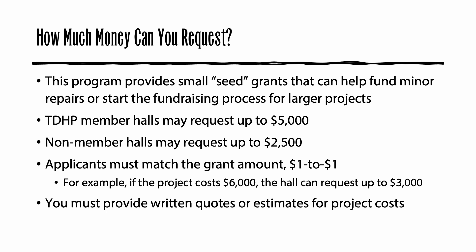Of course, you'll want to know how much money you can request. This program makes small grants and is not intended to fully fund building projects. We hope that by providing a first grant or seed grant, others will be encouraged to also support your project. If your hall is a current member of Texas Dance Hall Preservation, you are eligible to apply for up to $5,000 in a single grant application. Non-member halls may request up to $2,500. Your hall can become a member of Texas Dance Hall Preservation by going to our website, clicking on Get Involved, and then Become a Member.